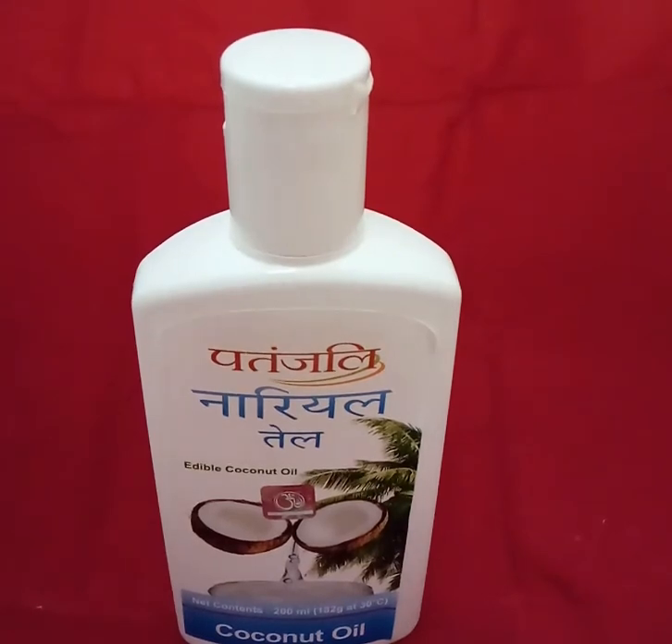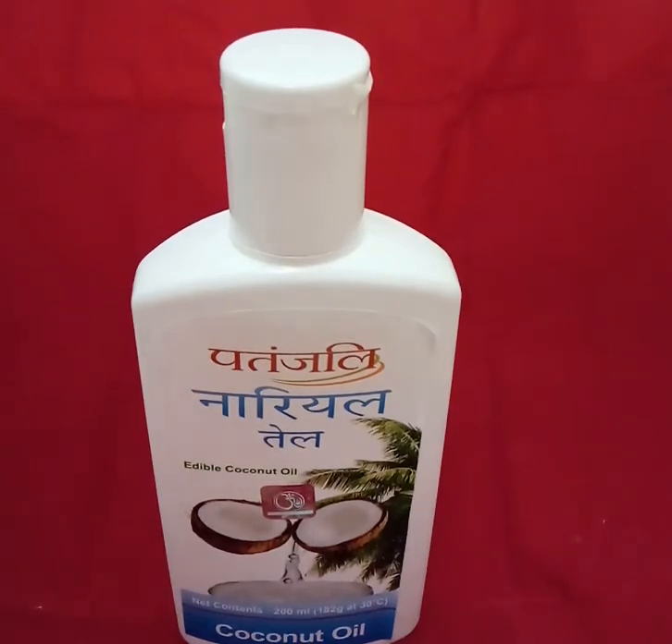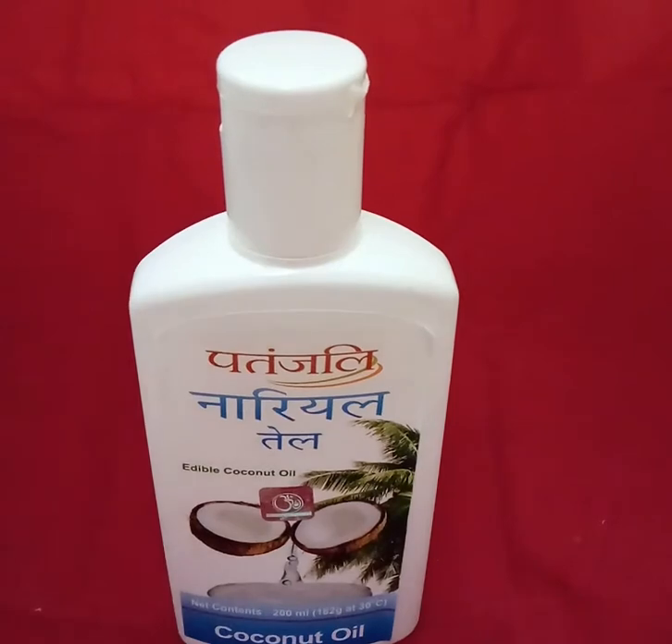Hello to all my dear viewers and friends. This is your channel My Honest Reviews, and welcome back. Today I'm doing a video on this Patanjali coconut oil. I thought to share with you the benefits and the beneficial properties it has. Coconut oil, as we all know, is one of the best oils available in the market, so I thought to do a video on this.